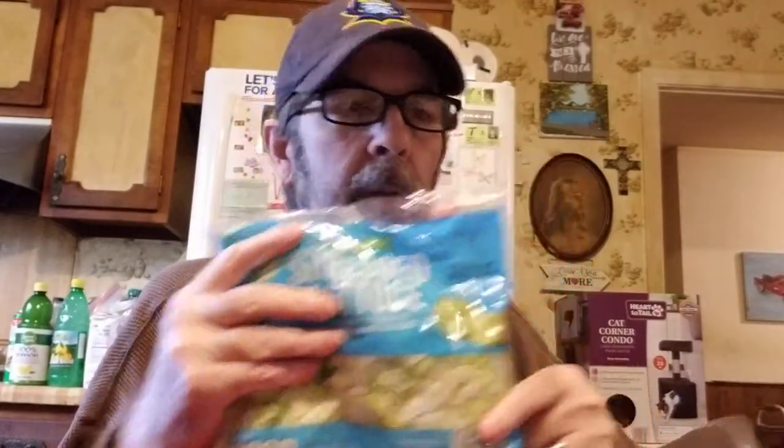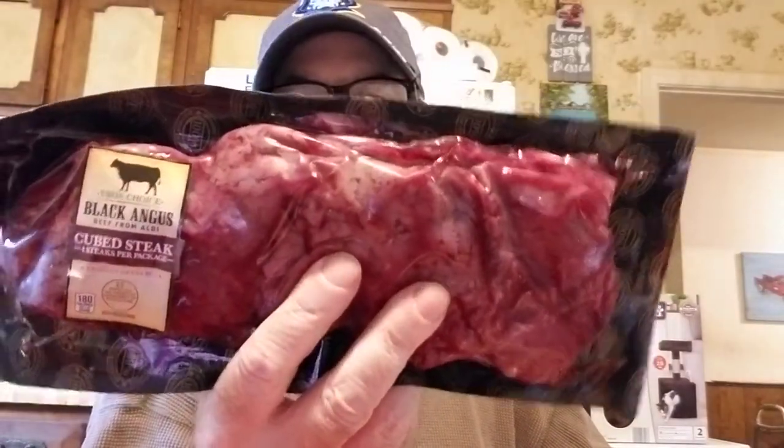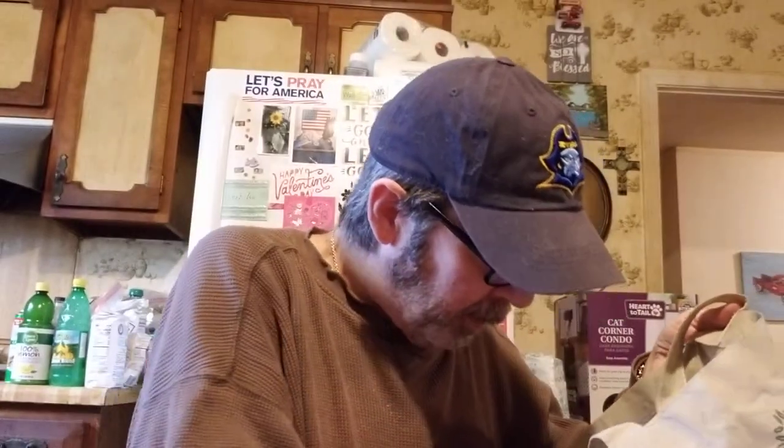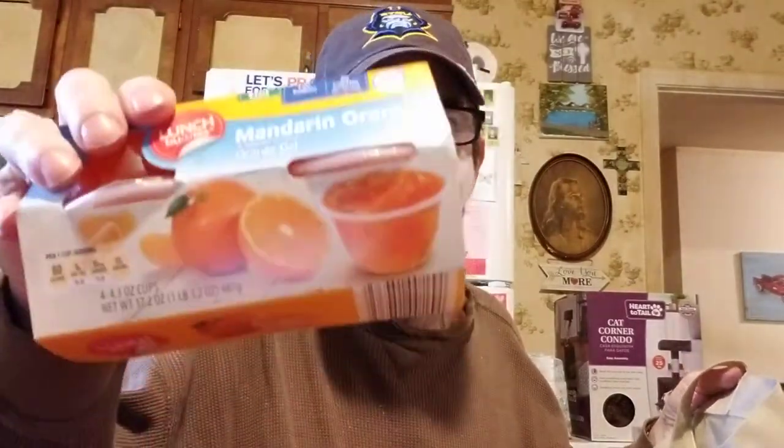We also got shredded lettuce. The cubed steak is Black Angus and it's delicious — very tender. We got a pack of that; this one was $6.04. We also picked up some peaches, mandarin oranges, and mixed fruit cups. She said they didn't have much left of that kind of stuff either.